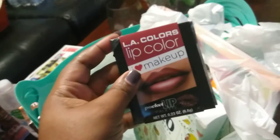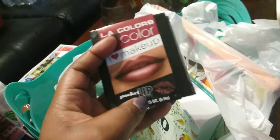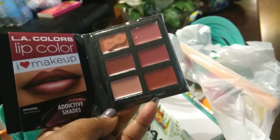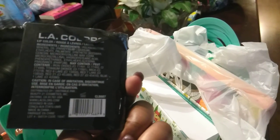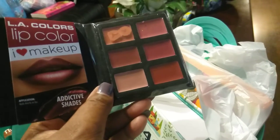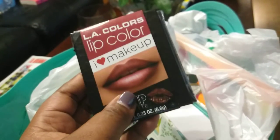I'm a sucker for makeup, so at Dollar Tree I definitely picked up the LA Color lip color pocket lip palette. When I opened it, I really loved the colors — they're more nude colors and it says 'addictive shades.' I can't wait to try these. They don't really label the individual color names, but they're so pretty. Just a simple neutral palette, and I love neutrals.